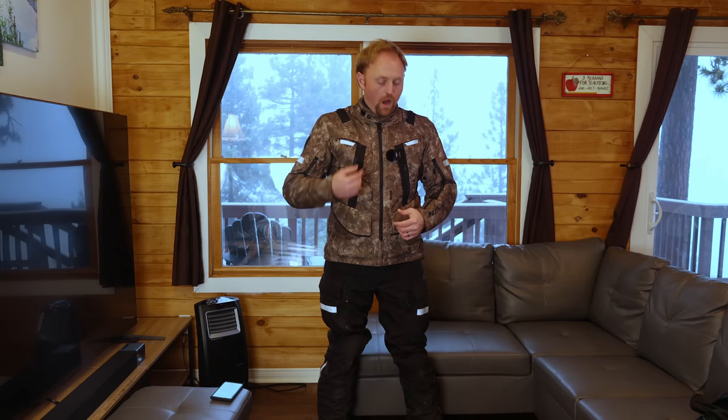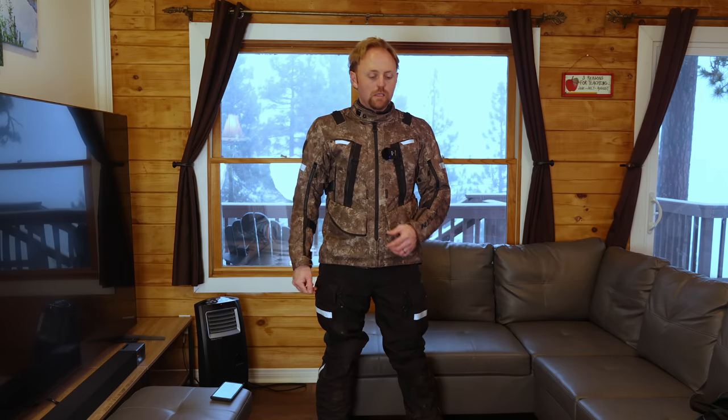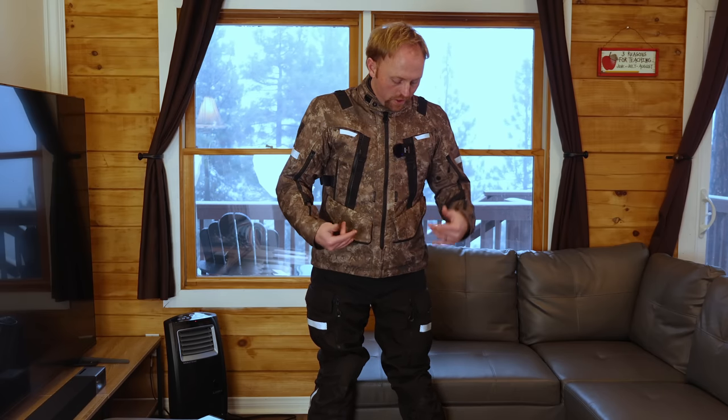Let's talk first about sizing. Consult size charts and check Revzilla's website, but here's my opinion: Revit is more of a European cut — a slim fit design. I'm in a large jacket and an extra large pant. I'm a 36 waist, about a 42 to 44 chest, and I typically wear a large t-shirt. The large Sand 4 fits me fairly snugly, especially if I put a bunch of layers underneath. I do appreciate the cut of Revit garments as opposed to something like Klim gear, which fits very boxy.